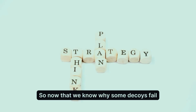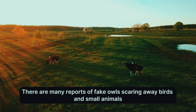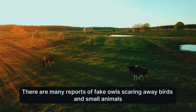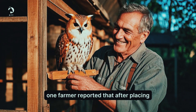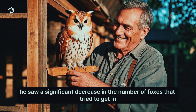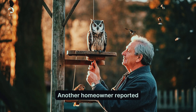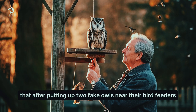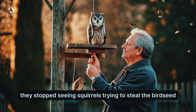Now let's look at some decoys that do succeed. There are many reports of fake owls scaring away birds and small animals. For example, one farmer reported that after placing a fake owl in his chicken coop, he saw a significant decrease in the number of foxes that tried to get in. Another homeowner reported that after putting up two fake owls near their bird feeders, they stopped seeing squirrels trying to steal the bird seed.